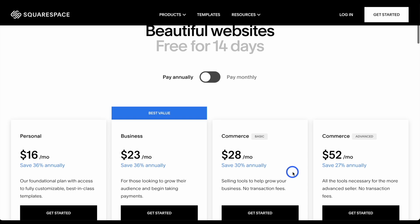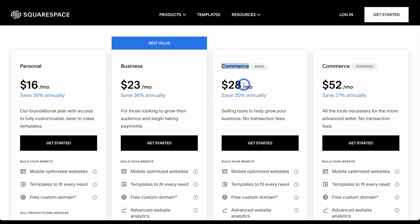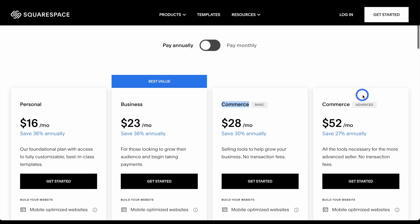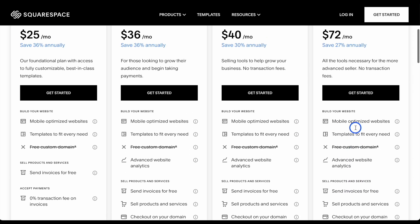When it comes to pricing, it's important to note that you should check this because it changes quite often and sometimes there are deals as well. For selling e-commerce, you need the Commerce plan or Commerce Advanced — basic and advanced. This runs at $28 or $52 per month on the annual plan, or $40 and $72 per month if you pay monthly. This includes more or less anything you need to get the e-commerce store started.